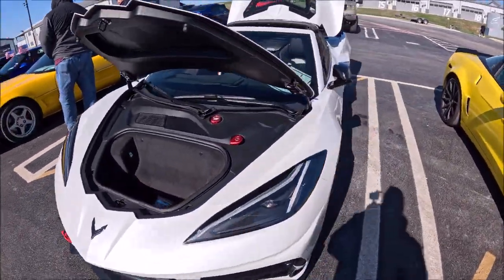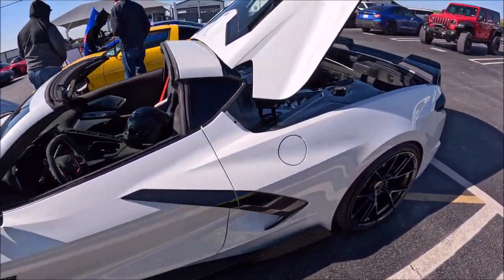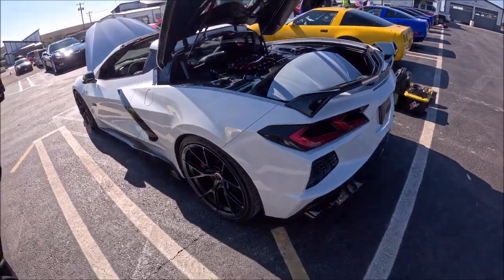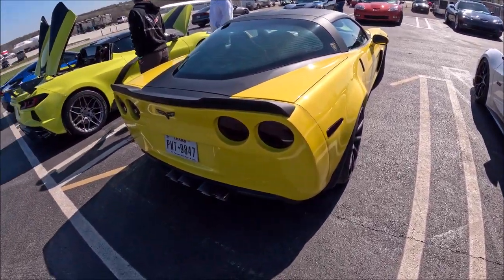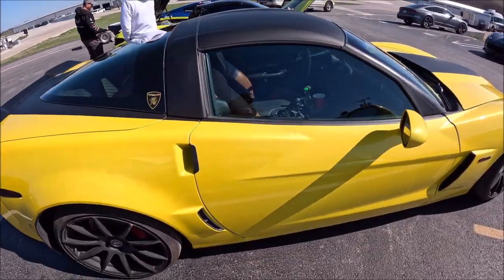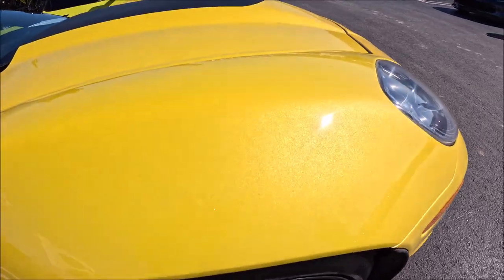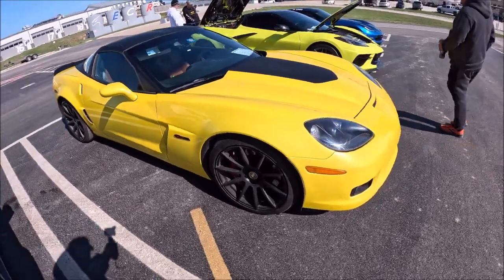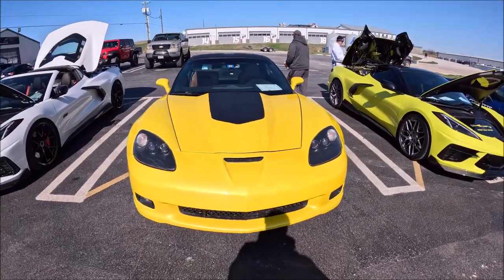Here's the supercharged C8 — Brandon's build — the cams, the headers, the supercharger, all built out, really amazing sounding car. There's a freshly painted Z06 — it's got the metal flake, it's really pretty. There's the artist that painted it.